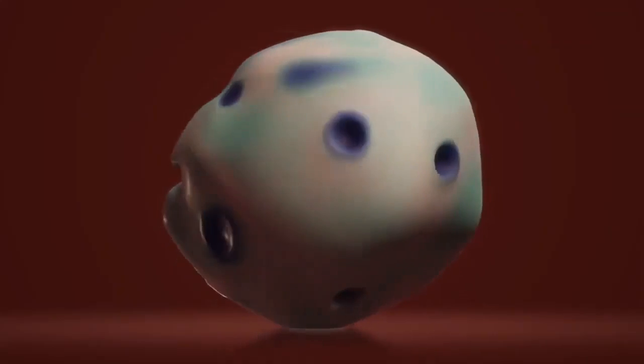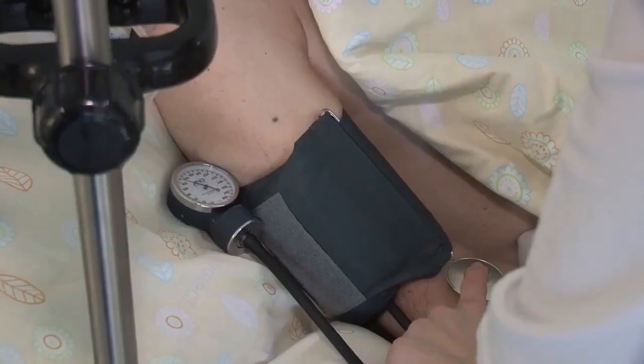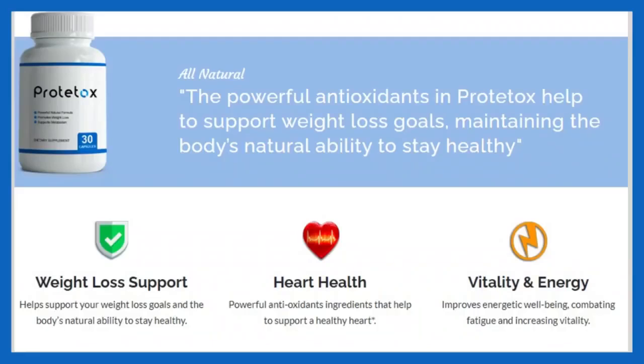The Prototox formula boosts metabolism and supports weight loss. It also supports a healthy heart, improves energetic well-being, combating fatigue and increasing vitality. Prototox is a powerful and unique blend that is helping thousands of people in many different countries.